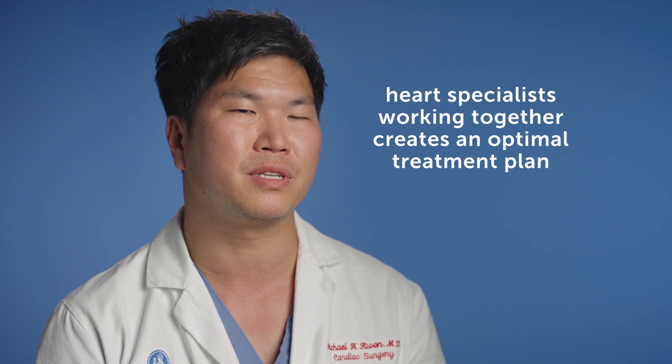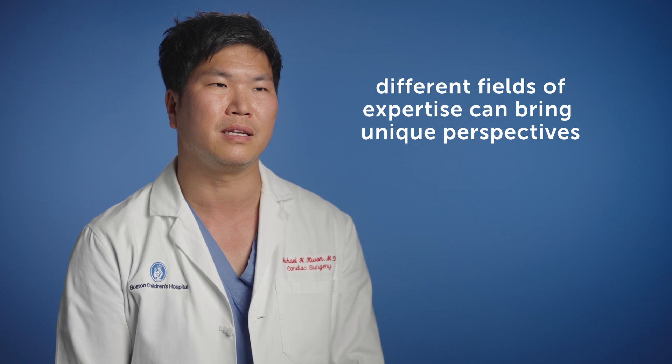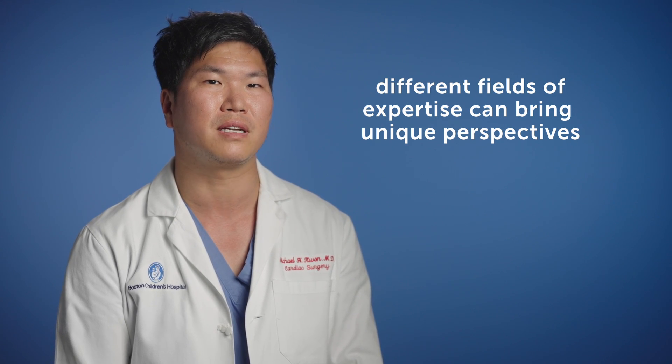Working together is the critical piece for figuring out what the optimal plan should be. As experts in our own right — the surgeons, the electrophysiologists, the cardiologists, the interventional cardiologists in the cath lab — we all have our own unique perspectives and expertise. Only in the context of discussing those in an open forum can we confidently come to the conclusion that a certain plan is the right plan for you.